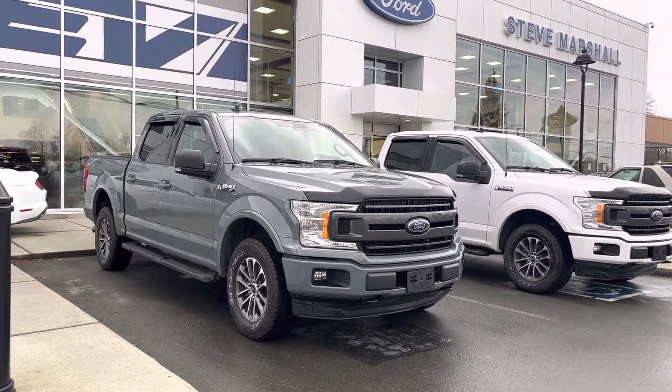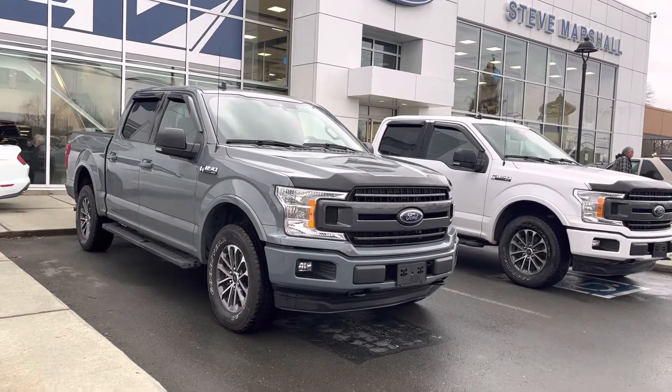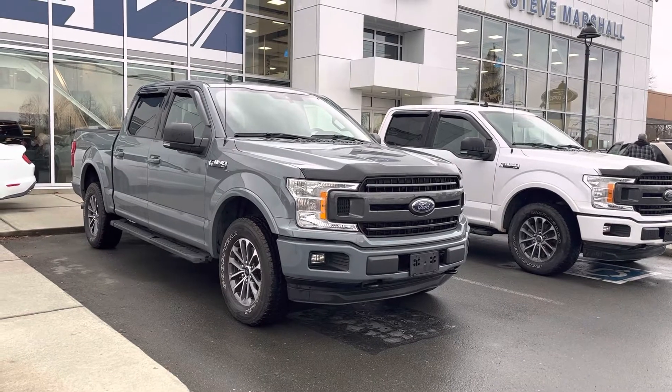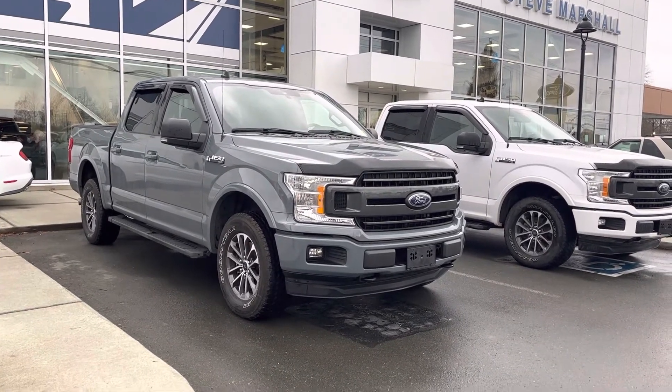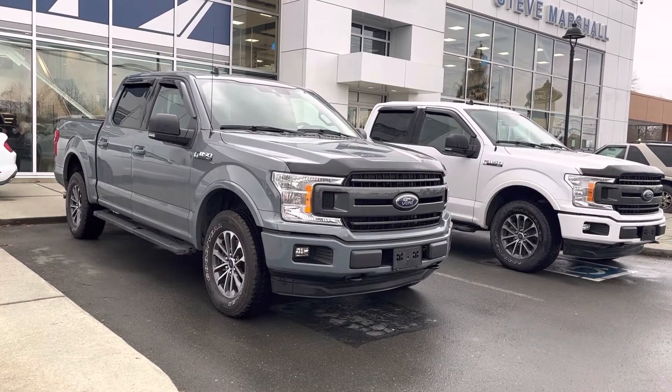Good afternoon Perry, it's Jerry Johnson with Steve Marshall Ford here in Kemba River. Here they are — both of those 2020 Ford F-150s. They're both 302As, they both have moonroofs, and they both have the electronic lock and rear differentials. I will have sent you a copy of the CarProof reports for both of these vehicles.